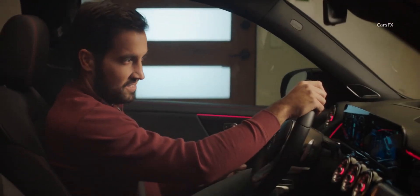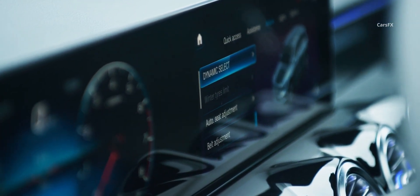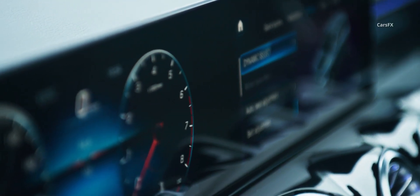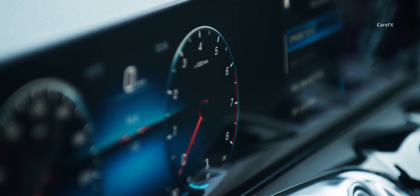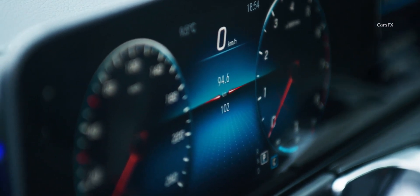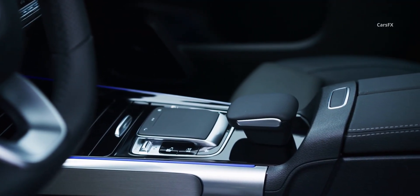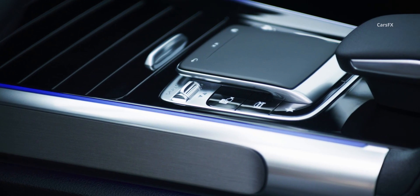Opting for the $2,200 Premium Package replaces both screens with larger 10.3-inch units that provide an even more immersive experience. Overall usability is great, though somewhat confusing menus sometimes require multiple steps to access simple functions. The column shifter frees up space for the MBUX trackpad, which is a considerable improvement from the first generation.